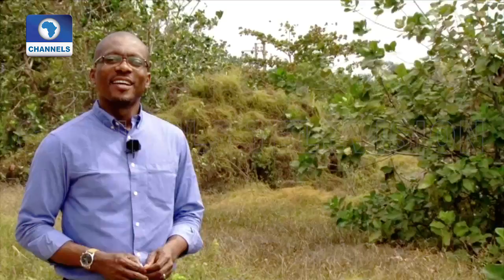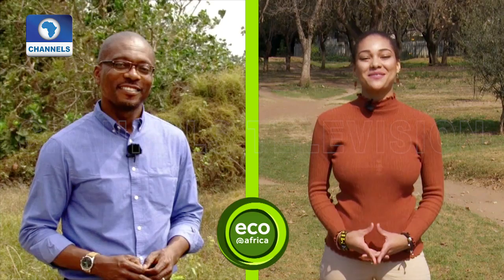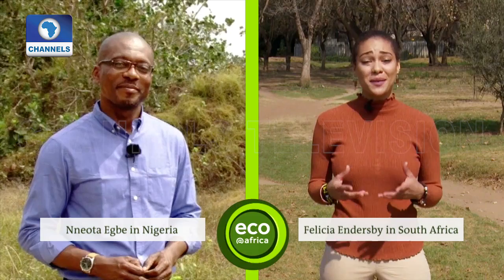And that is it from ECO Africa this week — your environment magazine packed with bright ideas from Africa and Europe. Thank you so much, Felicia. It was fun having you on the show today. It was simply great to be here — I'm already looking forward to the next show. If you have any points to make or ideas on environmental protection that you'd like to share, please contact us on our social media. Thank you for joining us. I'm Felicia Endersby from Johannesburg, South Africa, and until next time, bye-bye.